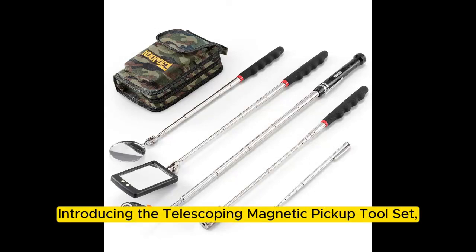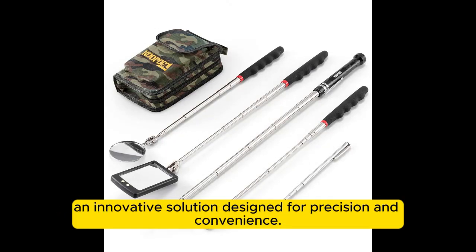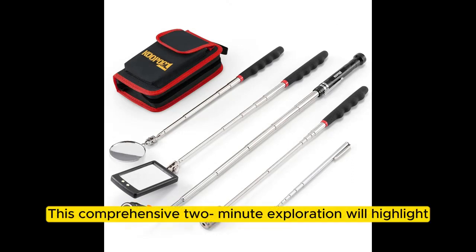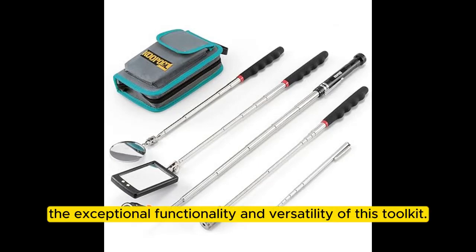Introducing the Telescoping Magnetic Pickup Toolset, an innovative solution designed for precision and convenience. This comprehensive two-minute exploration will highlight the exceptional functionality and versatility of this toolkit.